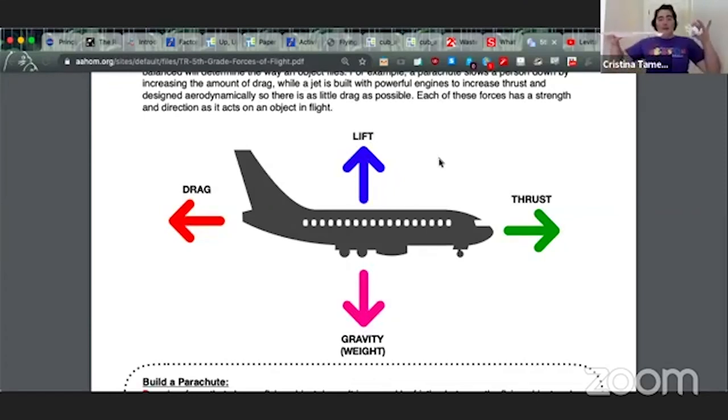We drop both pieces of paper at the same time. The flat piece of paper dropped a lot slower than the crumpled piece, because the surface area of the flat paper was creating enough drag to make it slowly drift down, while the crumpled one had no surface area and just dropped like a stone. The lift created by the surface area was just enough to slow it down, but not enough to make it fly. So how do we get from slowly drifting down to actually flying? That's where drag and thrust come into play.